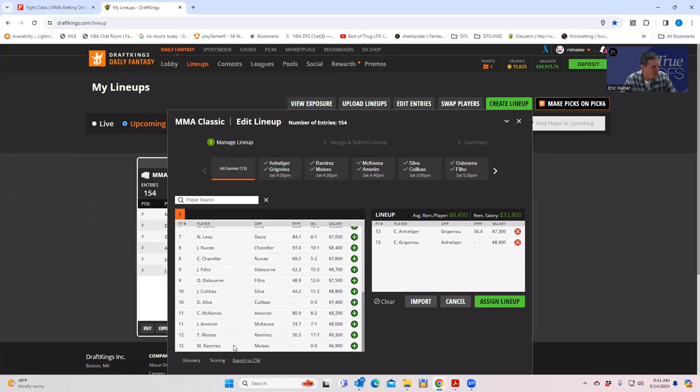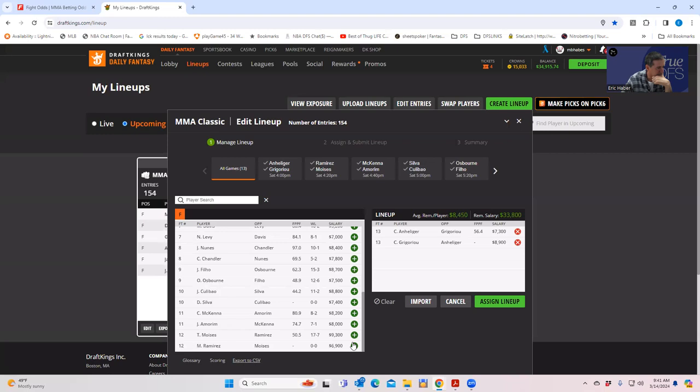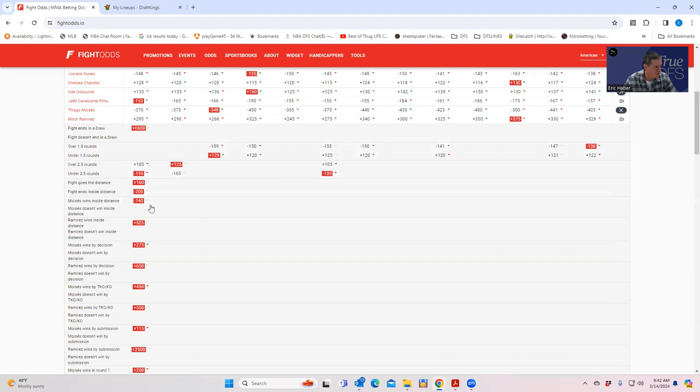Next fight: Tiago Moises versus Manny Ramirez — $9,300 and $6,900. We're expecting a big favorite, and indeed it's around minus 370 to minus 400. For $9,300 you need an inside-the-distance line of at least minus 110, preferably better, plus takedown upside. Moises' inside-the-distance is minus 140 — very strong — and we like that.